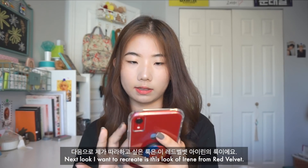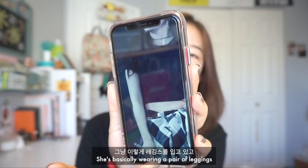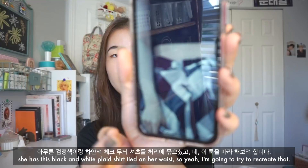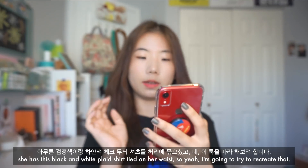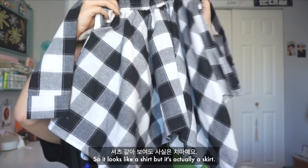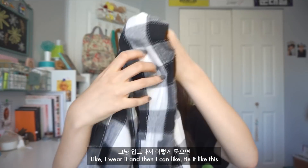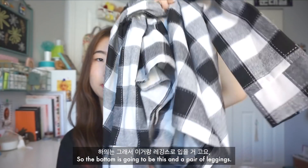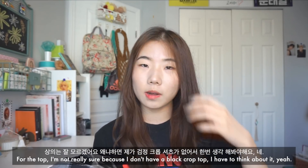The next look I want to recreate is Irene from Red Velvet. She's wearing leggings and has this black and white plaid shirt tied on her waist. I'm going to try to recreate that. I have this skirt from Fashion Chingu — it looks like a shirt but it's actually a skirt. I can tie it so people will think I have a plaid shirt on my waist. The bottom will be this skirt and a pair of leggings. For the top, I'm not really sure since I don't have a black crop top.